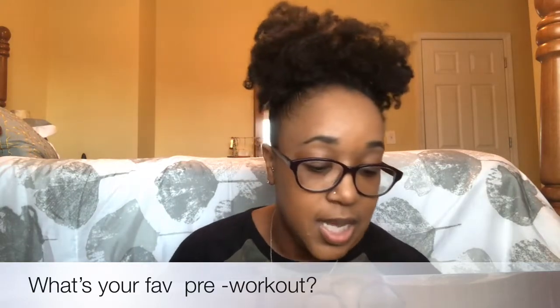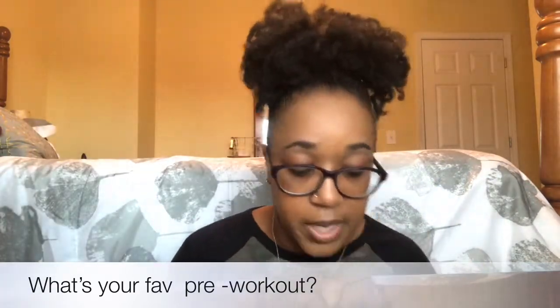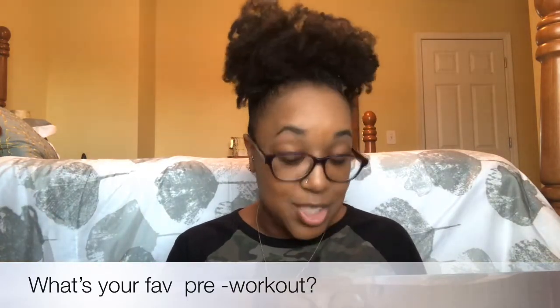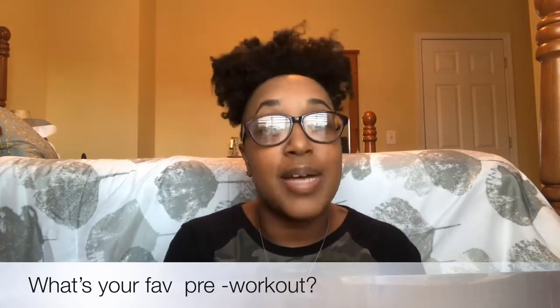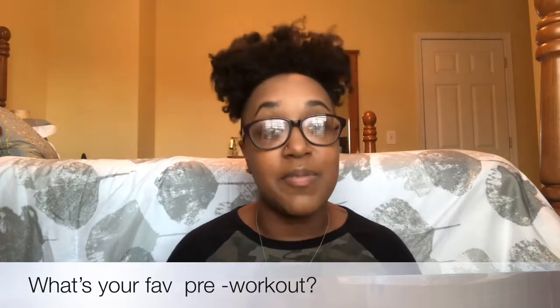That's it! I don't keep a lot in my bag — just the necessities. The bag is a little bulky but it gets the job done. I hope you liked this video! If you want to see more videos like this, give me a thumbs up, subscribe to my channel, and click the notification bell so you can be notified every time I post. See you guys in my next video!